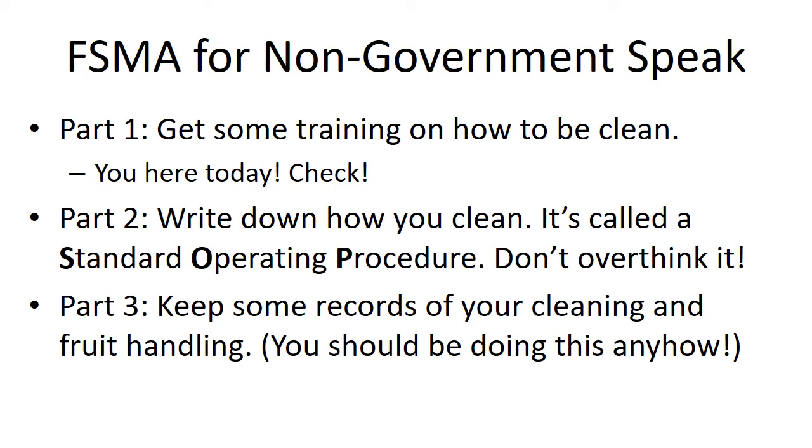Get some training on how to be clean — you've done that, good job. Now you're going to get training on how to maintain a HACCP plan and put one together. You are already in a supervisory capacity — pat yourself on the back. Write down how you clean. That's the simplest thing. What's been very clear in this whole act is that you need to have an SOP for your cleaning procedures. Feel free to borrow the one off of Google Drive — it's all yours.